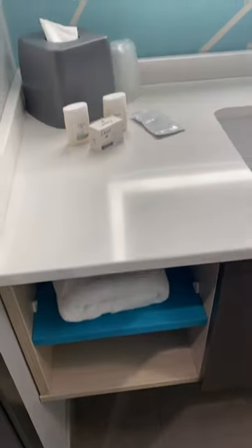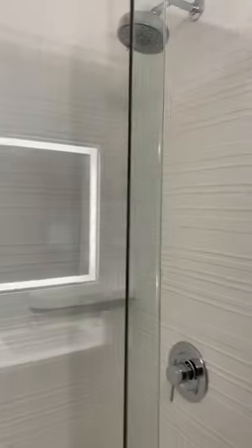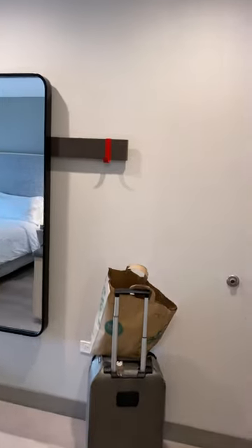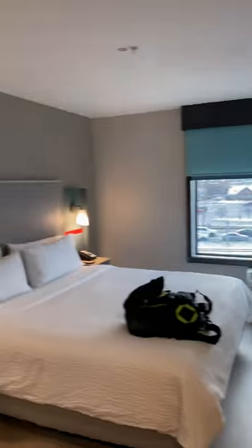Got a colorful bathroom, your towels down below, Dove toiletry products, and a walk-in shower. As we come out here, we've got a full-size mirror and coat racks along the wall.